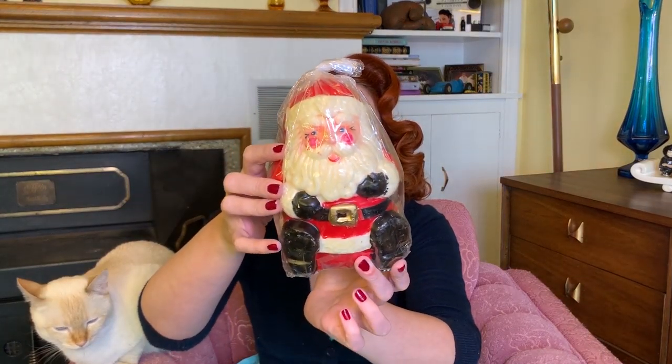Next up, I found this super cute vintage Santa candle. I just loved his little rosy cheek face — it's very cute. It was only $0.50 and he's like new in the package. I thought he would be cute to put out for Christmas.